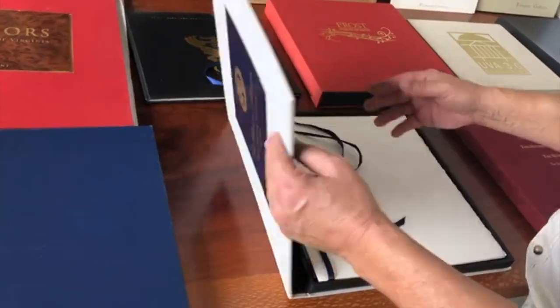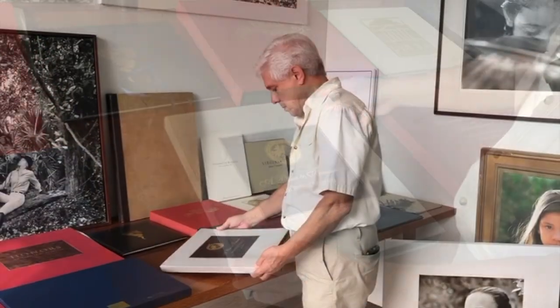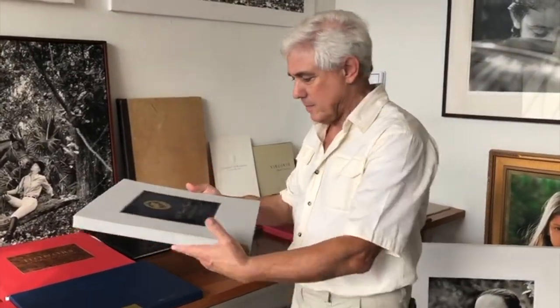Come over to my studio in Doral, Florida and I will be happy to introduce you to my creative process in person and discuss your personalized project. I hope to see you soon.